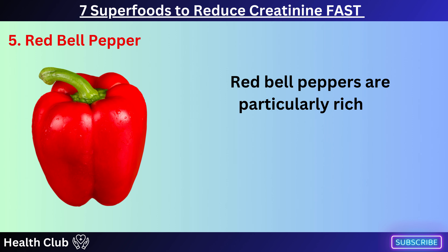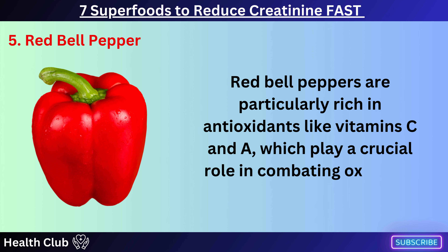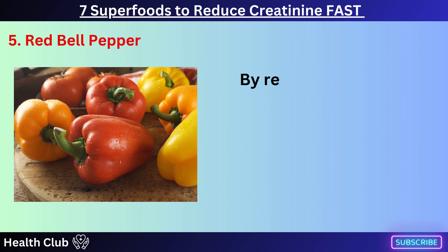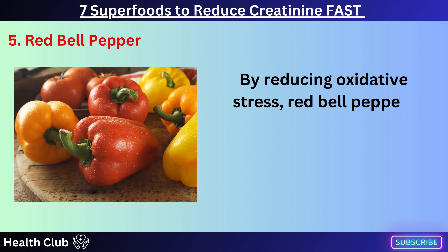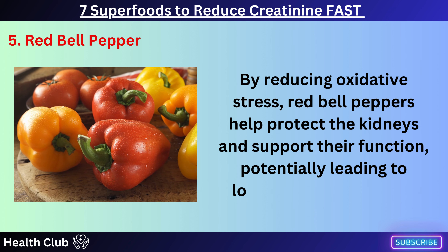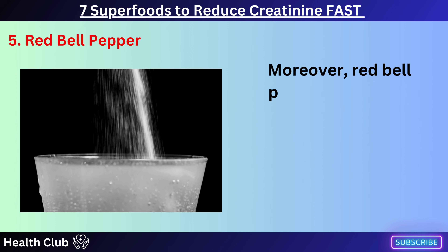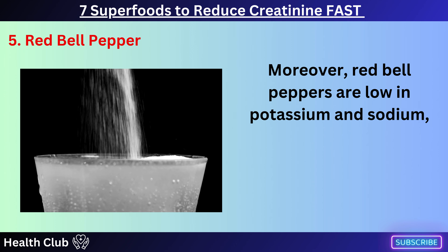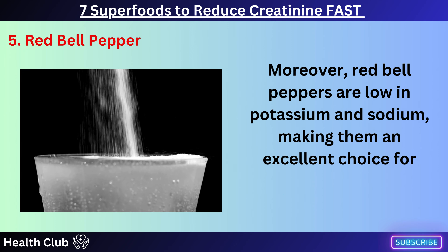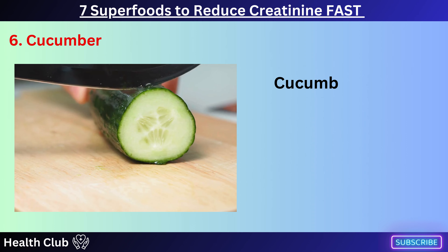Red bell peppers are particularly rich in antioxidants like vitamins C and A, which play a crucial role in combating oxidative stress in the body. By reducing oxidative stress, red bell peppers help protect the kidneys and support their function, potentially leading to lower creatinine levels. Moreover, red bell peppers are low in potassium and sodium, making them an excellent choice for individuals with kidney concerns.